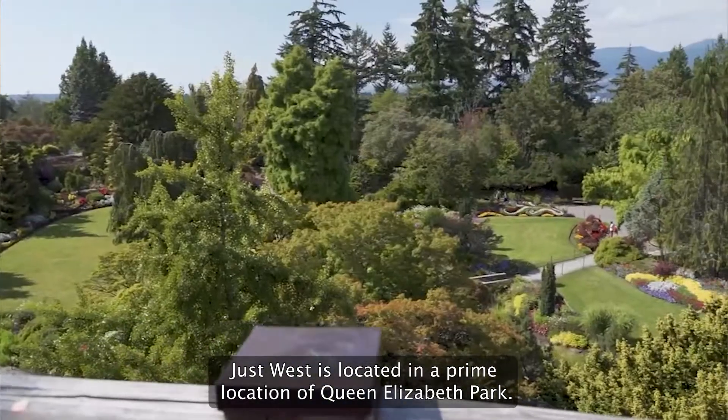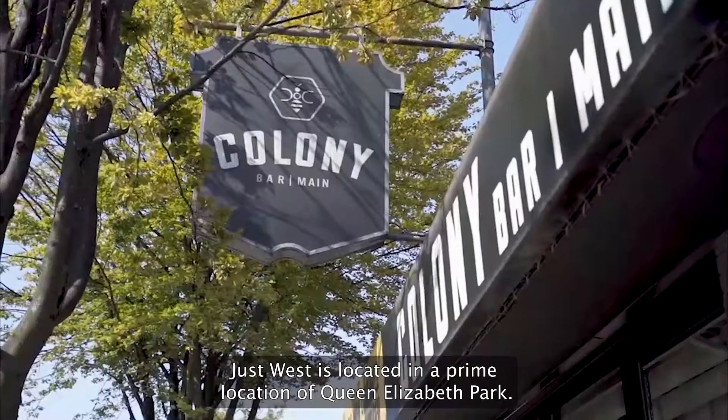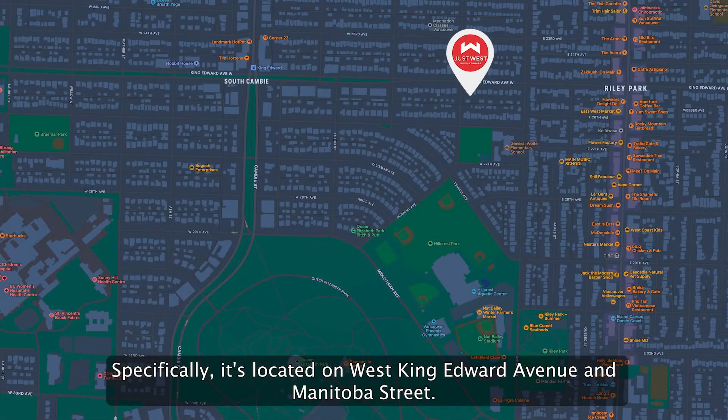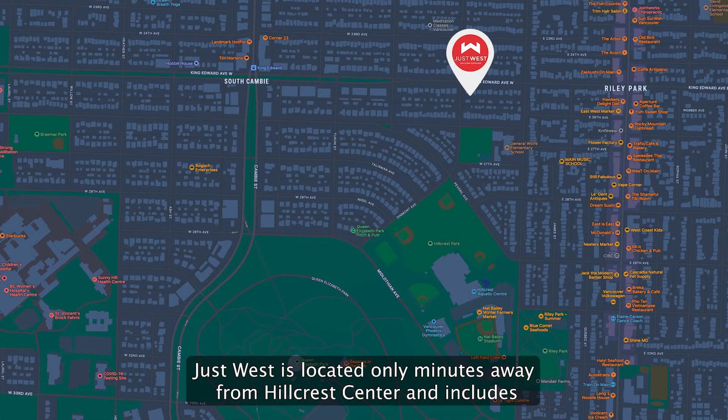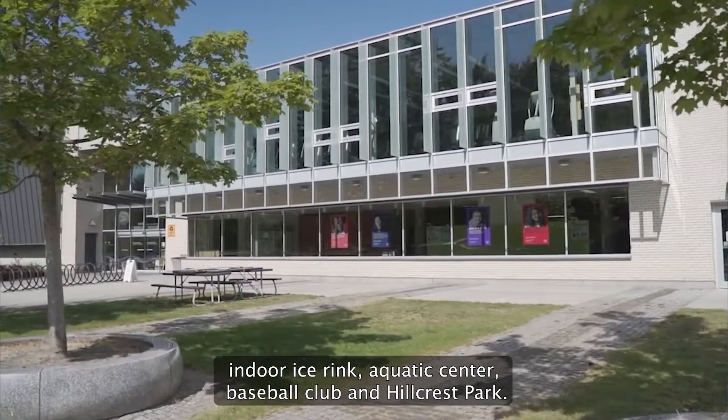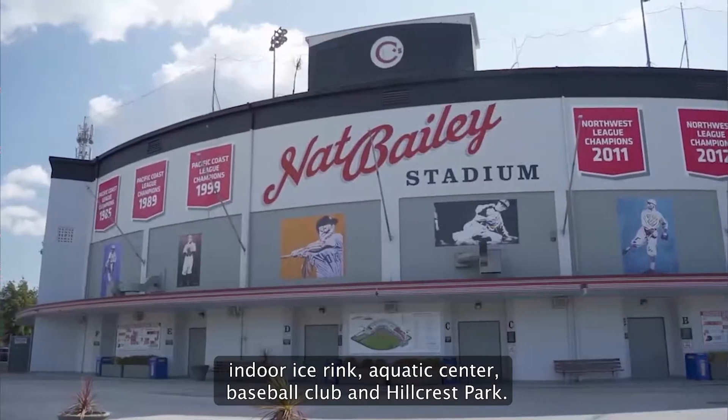Just West is located in the prime location of Queen Elizabeth Park. Specifically, it's located on West King Edward Avenue and Manitoba Street. Just West is located only minutes away from Hillcrest Centre, which includes an indoor ice rink, aquatic centre, baseball club, and Hillcrest Park.